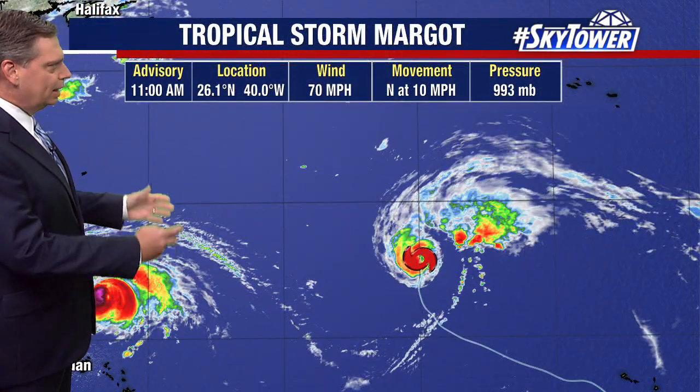Thanks for logging on to myfoxhurricane.com. We've got two systems that we're watching. We have Hurricane Lee, and we also have Tropical Storm Margot, which is much further out there, working its way to the north and looks fairly ragged on the satellite imagery right now.